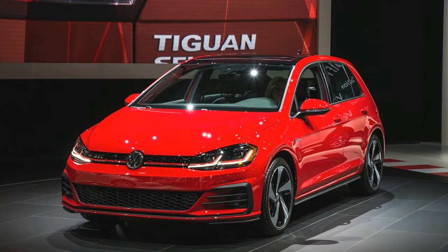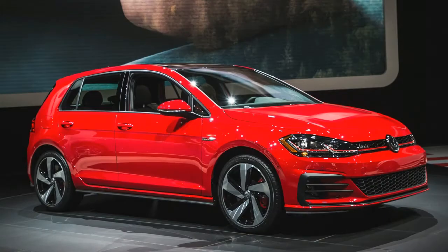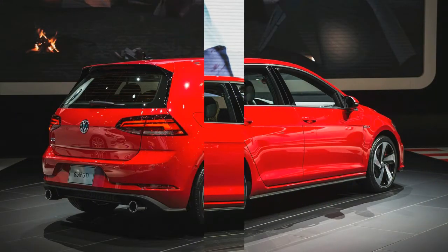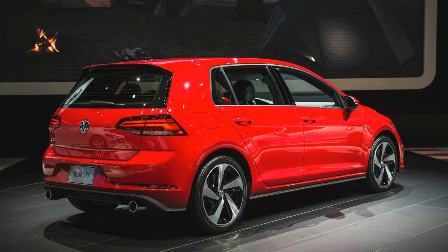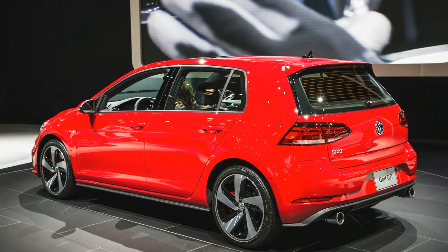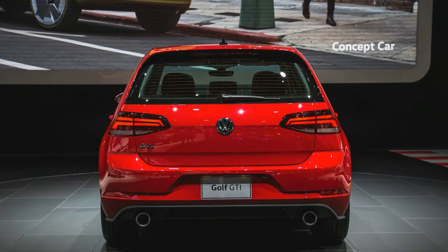Volkswagen is taking a cautious approach with the mid-cycle update to the Golf hatchback and its performance derivatives, the sprightly GTI and the even quicker Golf R. Subtle though the changes may be, they are nonetheless comprehensive and worth reporting, especially since we're talking about a car that has been on our 10 Best Cars list for the past 10 years. This isn't just a car that's important to VW — it's important to us.